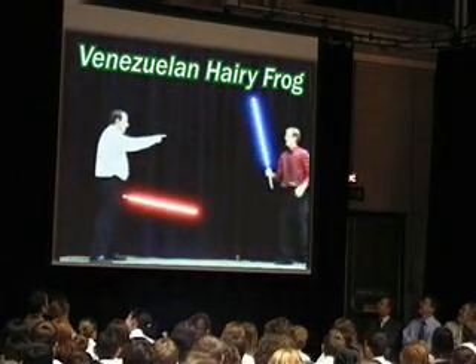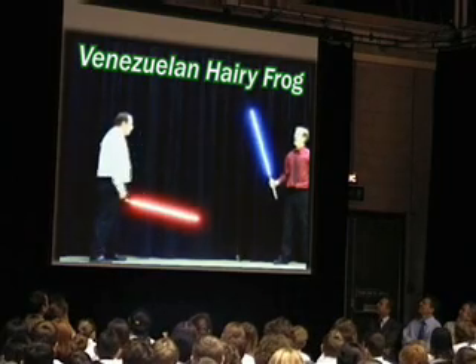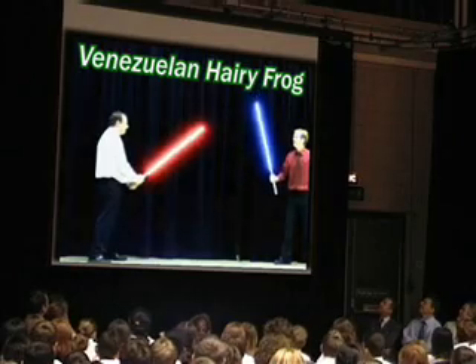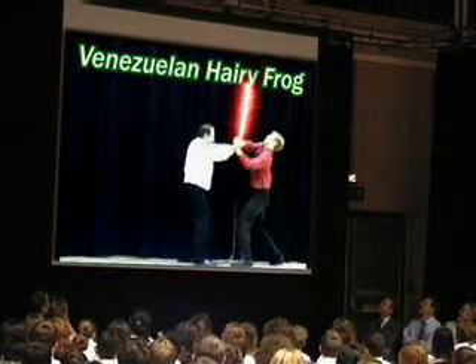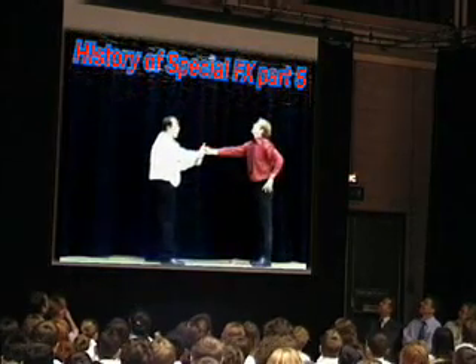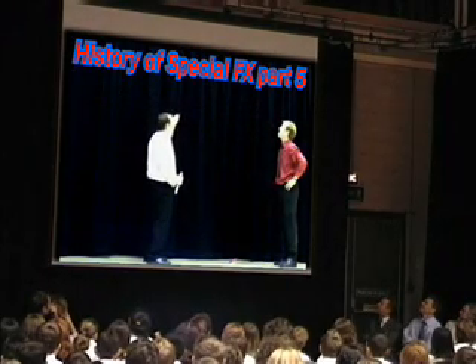You know, when we last met, I was but the learner. Now I am the master. Only the master of evil. What am I doing? Well, that's a much better idea.